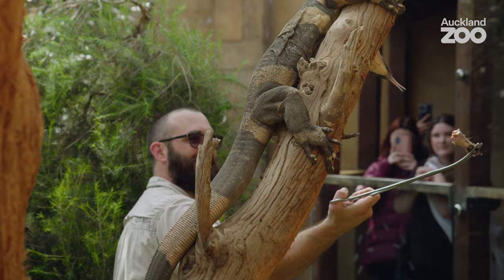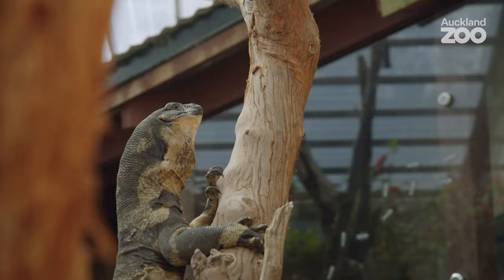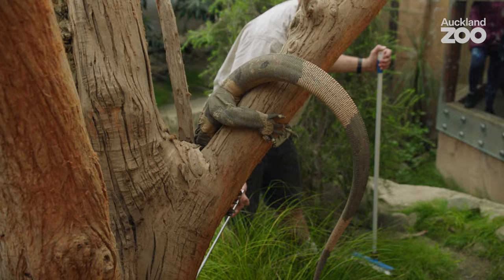The benefits of exercise for these guys is that they are an active pursuit predator. Obesity is a problem, and so we have a diet that's quite controlled with the amounts that we feed out. And we like to get them nice and active to try and counteract that as well.